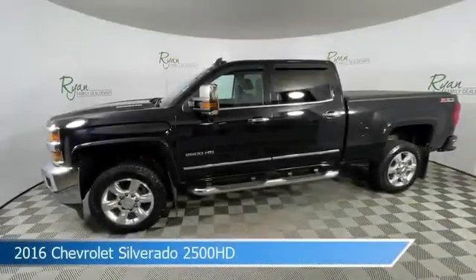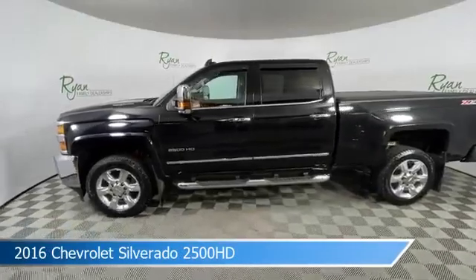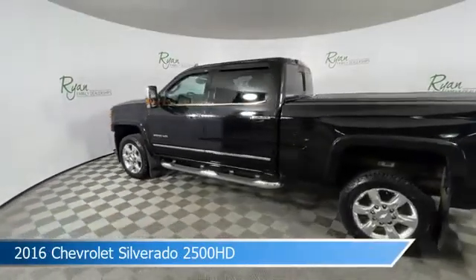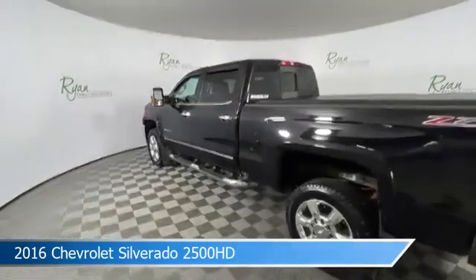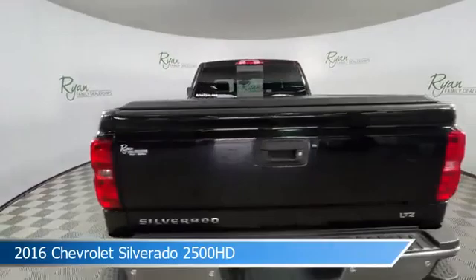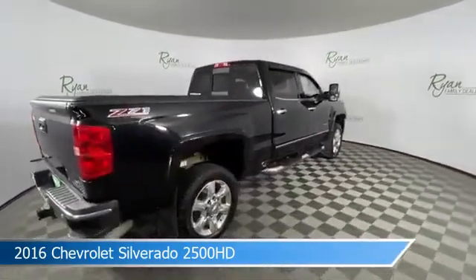Take a look at this 2016 Chevrolet Silverado 2500 HD, equipped with a 6-speed automatic transmission in black. This truck comes with some great features including adjustable pedals, four-wheel drive, anti-lock brakes, audio controls on the steering wheel, and more. Come in and check it out today.